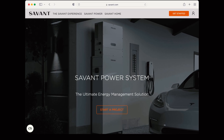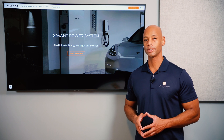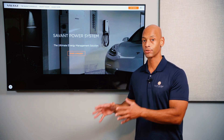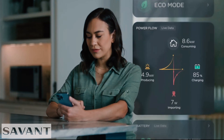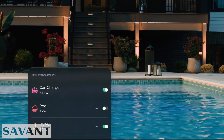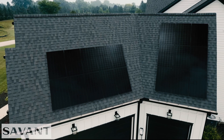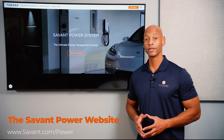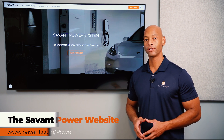A quick word from our sponsor Savant Power and the Savant Energy Management System. If you're considering a solar plus storage system, you'll want maximum visibility and control over how much energy you're harvesting, storing, and distributing within the home. The Savant Power system lets you dynamically control which circuits are on or off based on battery state of charge, includes an integrated EV charger, and allows you to charge from solar, the grid, or a combination of both. Visit the Savant Power website or click the link in the description to get in touch with an installer.